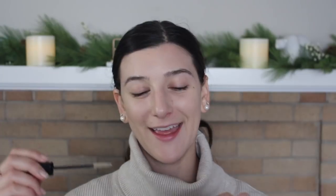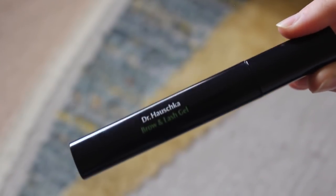The next favorite is obviously a holy grail product for me — it is the Dr. Hauschka Brow and Lash Gel. It's a clear brow gel that really sets your eyebrows in place. It has never gotten chunky on me and I've never had weird white blobs in my eyebrow like I sometimes get from other products, so this is totally a winner. I'm still using the original one I got, but I really need to get a new one soon because I'm getting the last little bit of product out of this tube.